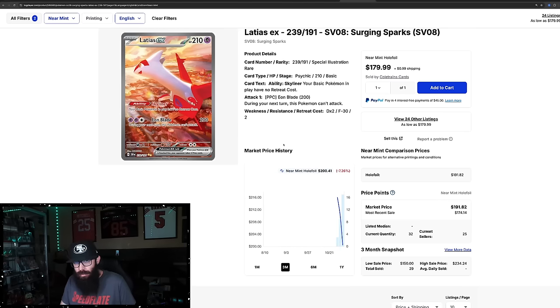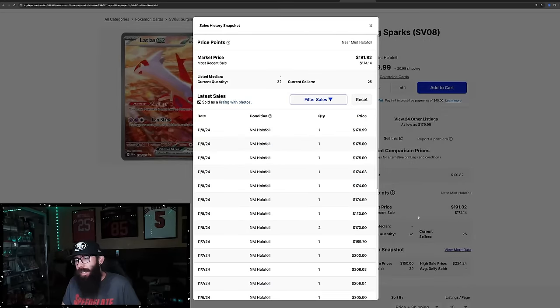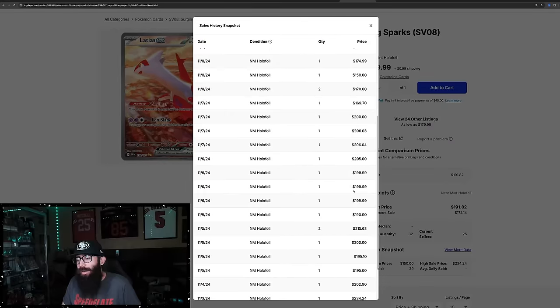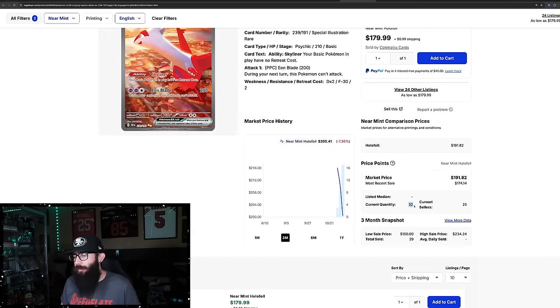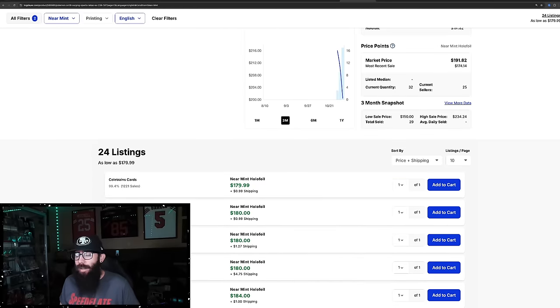We have a few singles. The Latias EX is a special illustration rare connected art card. Currently the second highest card, it started out pre-release at around $216, $200. And it looks like it's coming down — last sold $178, $175, $175, $174. Before that you can see $200 sales. There are 32 of these currently listed on TCG Player, with the lowest at $180.